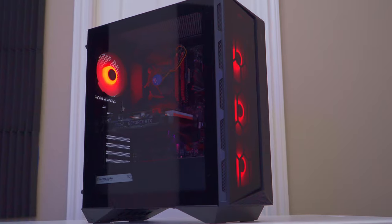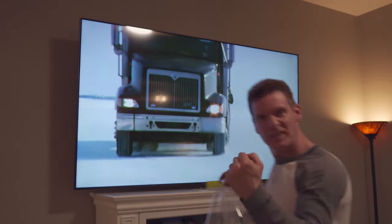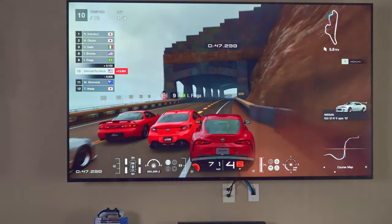My name is Mike. I love technology, networking, computer builds, TVs, gaming consoles — all things technology. If you enjoy these things as well, make sure to hit subscribe and the bell notifications, give a thumbs up, and share this video.